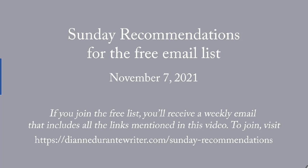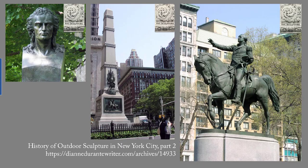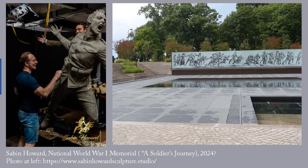These are the Sunday recommendations for my free email list for November 7, 2021. This week's blog post is The History of Outdoor Sculpture in New York City, Part 2. This week we're doing the first equestrian sculpture in New York City since the one of King George III was pulled down in 1776, also a military memorial that is more architecture than sculpture, and the first in a long series of memorials by immigrants to heroes of the countries of their birth.